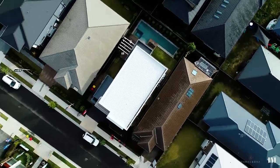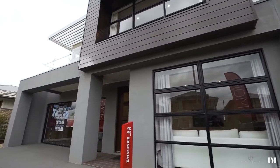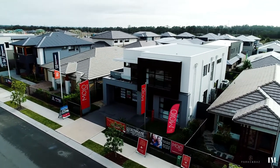What we have today is this spectacular display home by the award-winning Mojo Homes, which will be leased back once sold with a potential rental return of more than $73,000 a year.